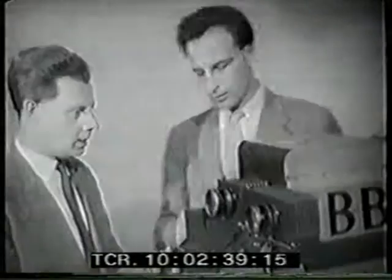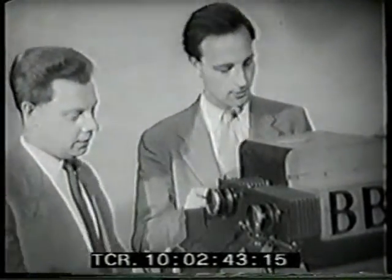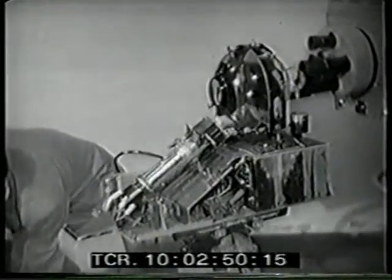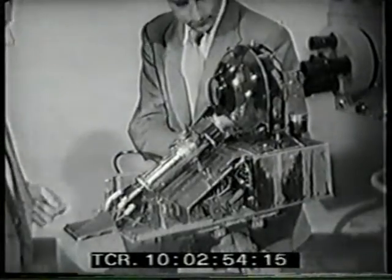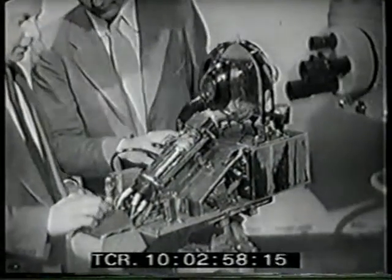That old Emitron camera back in Studio A, by the way, looks a little bit primitive these days, doesn't it? And even more so when you take the top off and see the works. It's one rather shaky-looking tube strapped to a box underneath. But it gave John and Nelly 20 years of very good service, and some very popular programmes were transmitted with those cameras from this studio.